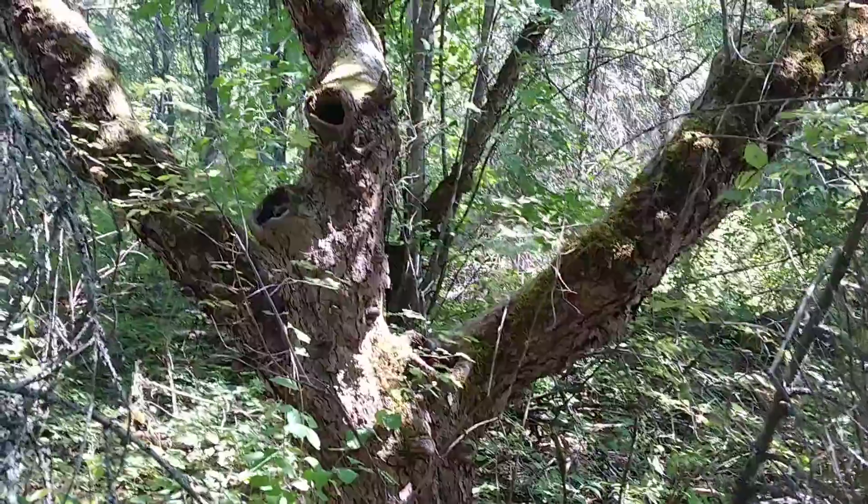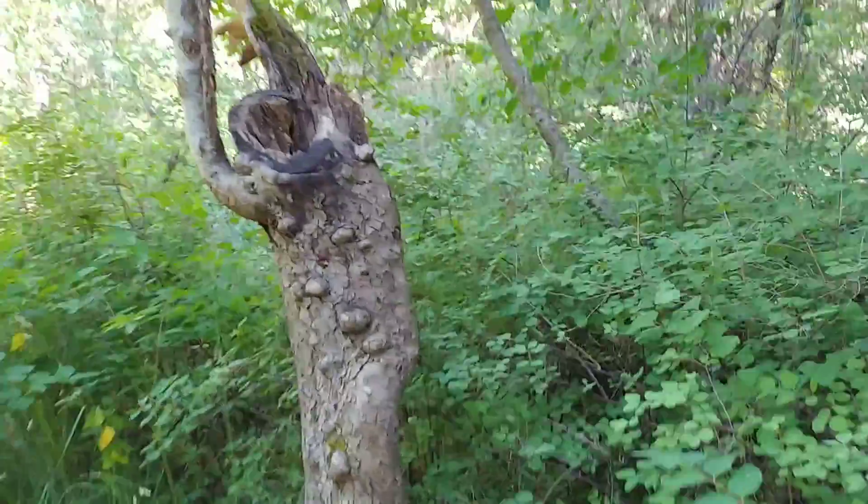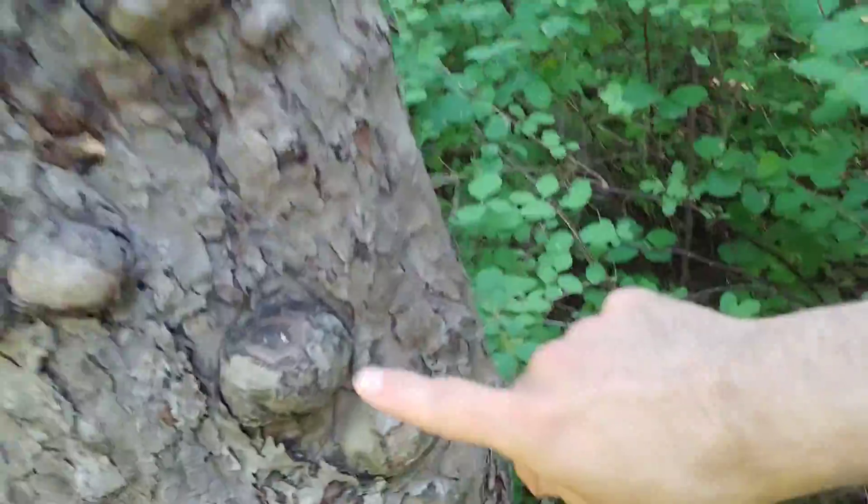Interesting-looking kind of tree — a hollow-looking tree there. Guys, check out this funny-looking tree; it has like turtle-like spots on it.